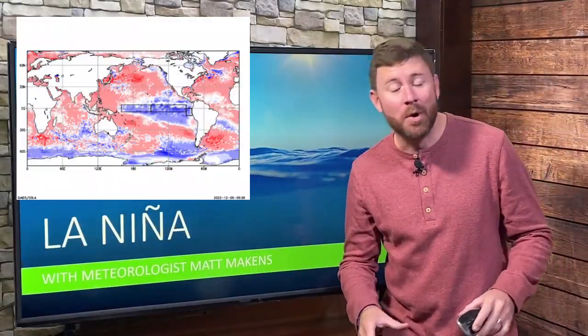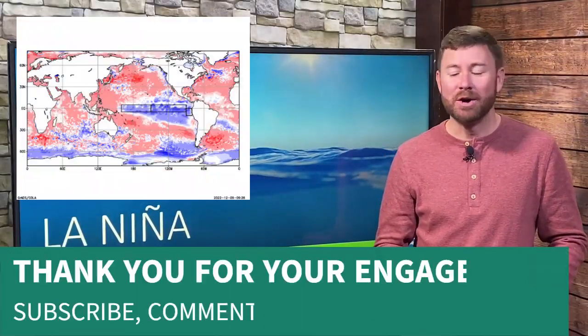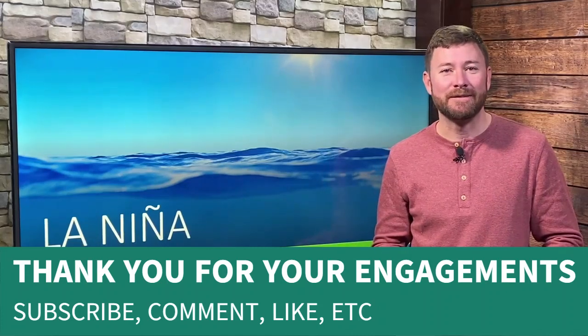Here's an update on La Niña. Hello, Matt Makins here. Thanks for joining along, subscribing, liking, leaving your comments. Appreciate that feedback.